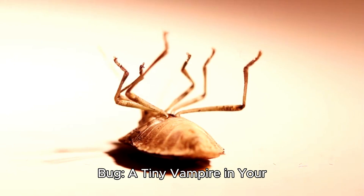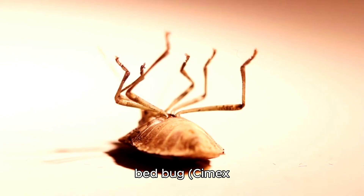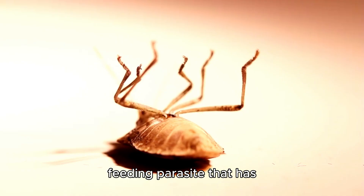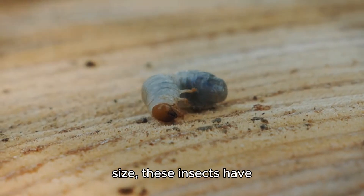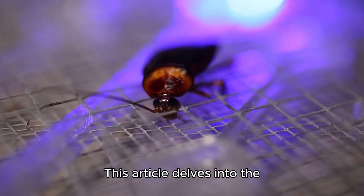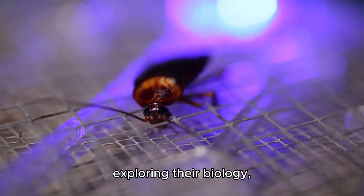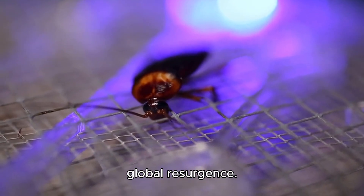The secret life of the bed bug: a tiny vampire in your mattress. Few creatures evoke as much dread as the bed bug Cimex lectularius, a blood-feeding parasite that has plagued humans for millennia. Despite their diminutive size, these insects have perfected the art of survival, thriving in our beds, luggage, and furniture. This article delves into the hidden world of bed bugs, exploring their biology, behavior, reproduction, and the reasons behind their global resurgence.